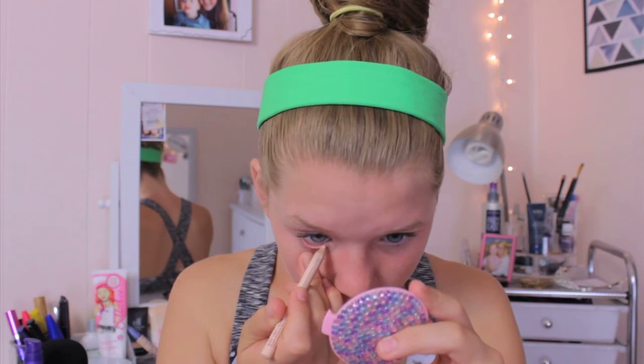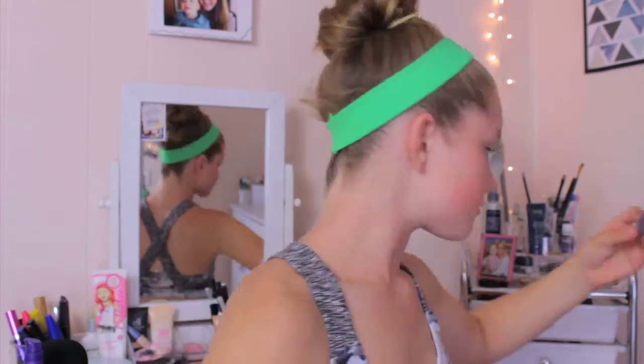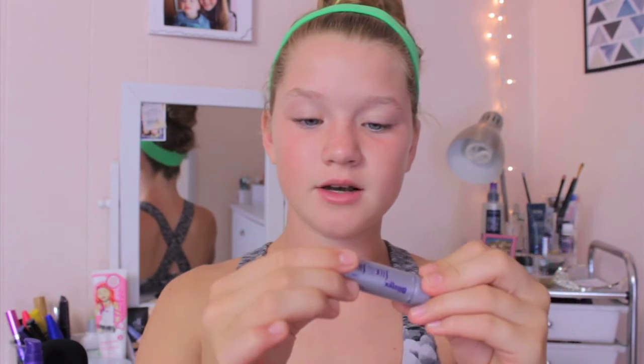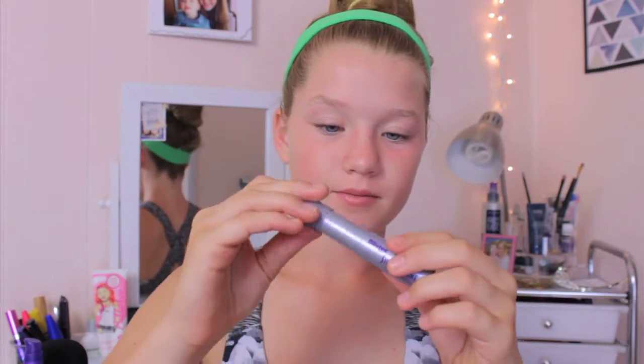Next, I'm going to be taking another eyeliner — this is the NYX Wonder Pencil in light. I'm going to be putting this on my waterline to make my eyes look a little bit bigger and make me look more awake. The chapstick I will be using is my Blistick Silk and Shine — I love this stuff, so I'm just going to put this on my lips. That is literally all I do for the makeup. It is super easy and really simple.